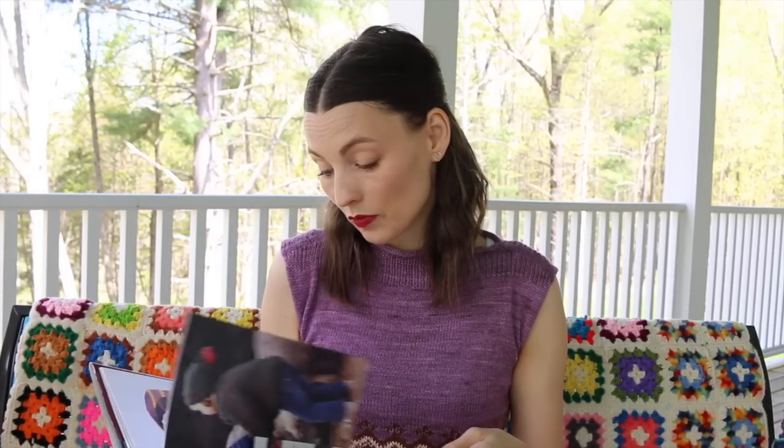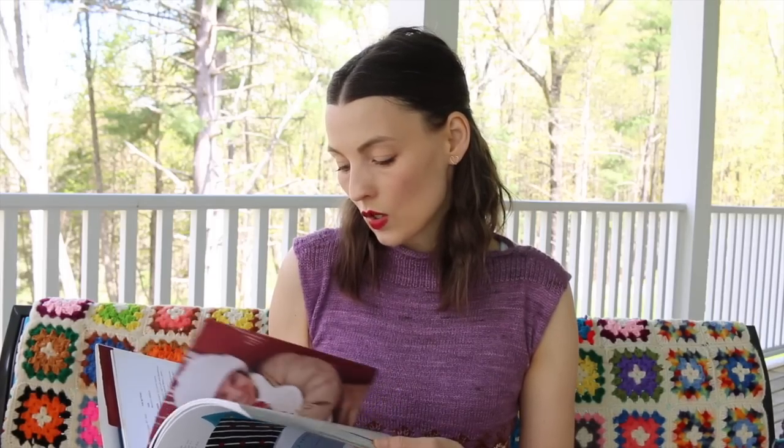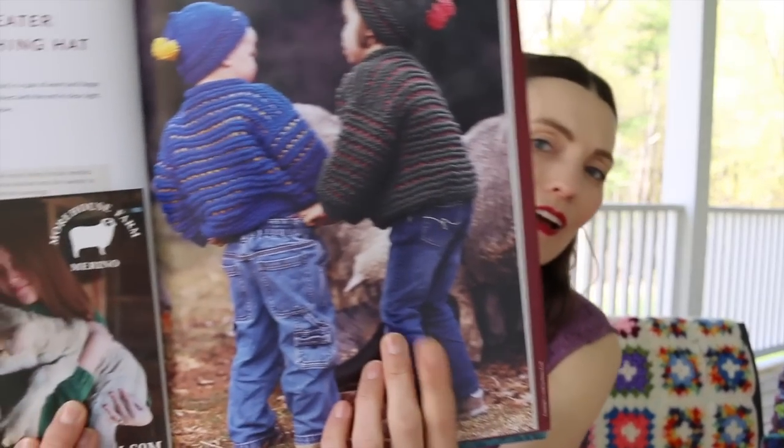Last but not least is the Morehouse Farm Merino Knits book. I just finished a project using Morehouse Farm yarn — it is so soft and beautiful. These patterns have so much whimsy; there's lace and bulky because they have the full range of Merino. The patterns were made by the wife who has passed away, and it's a big tragedy for them, so this is a nice way to have her work memorialized. There are lots of photographs of the sheep — it's an everything book about the farm. So this is a fun book to have in your collection.